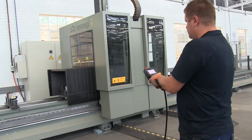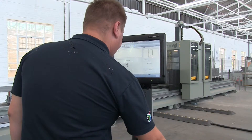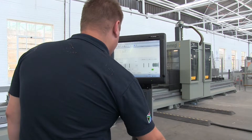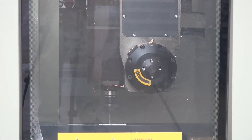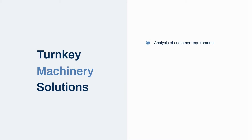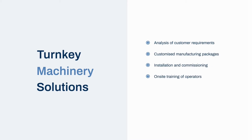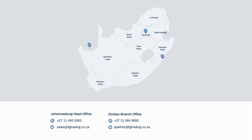Apart from installation and commissioning of machines, FG Trading also provides a full technical service to customers including training, technical support and maintenance, ensuring that all of the machinery we supply operates efficiently for maximum productivity and peace of mind. FG Trading is dedicated to finding a solution for all your glass and glazing requirements, whether you are looking for products and machinery or a partner to assist you in design, product development, planning and implementation of new factory layouts.